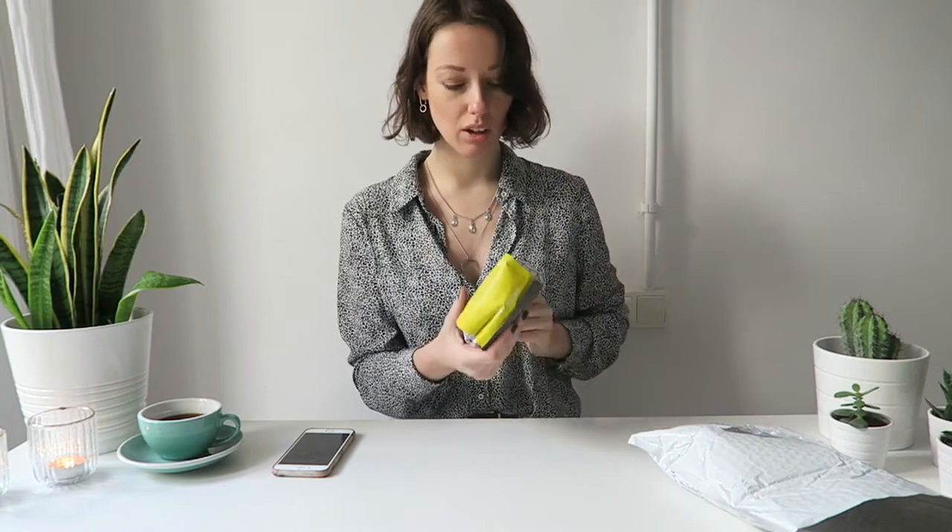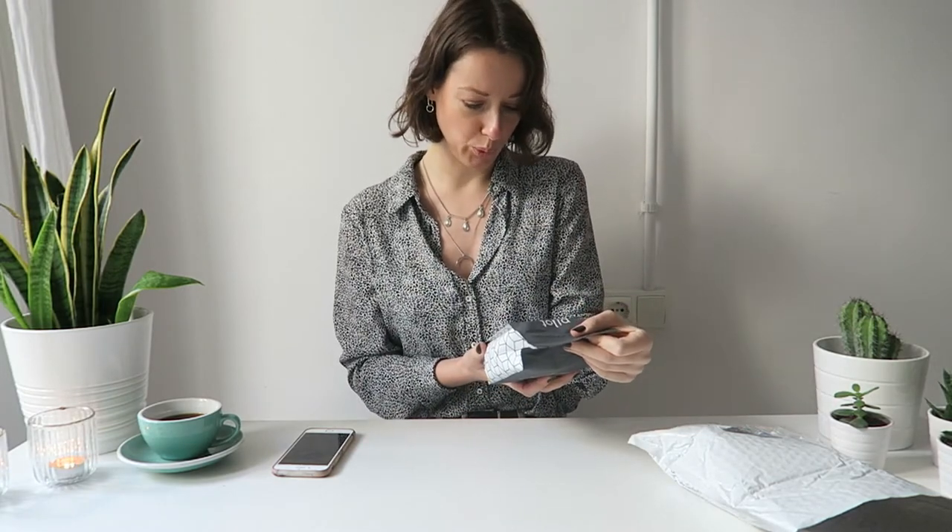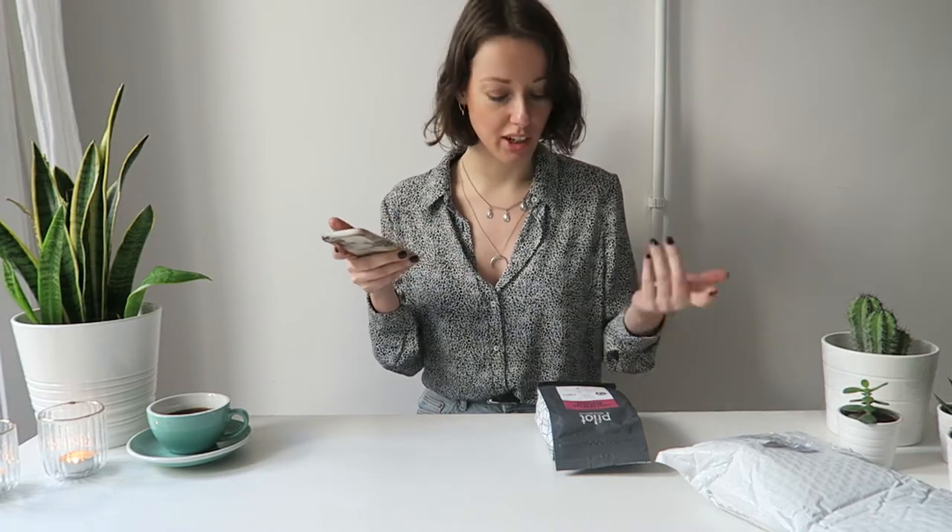There's some yellow — I really like the bag, it's super cool. Let's find out something about Pilot Coffee Roasters because I don't know them. It says: specialty coffee roaster from Toronto, Canada, offering a selection of single origin coffees plus signature blends, direct trade. I'm so impressed by the bag, it looks amazing, and I love that it's named after where I live — I'm in Barcelona.